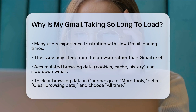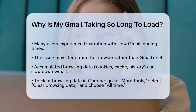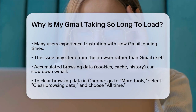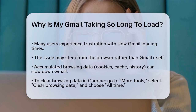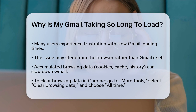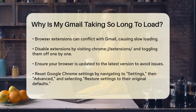One common issue is accumulated browsing data. Over time, your browser collects cookies, cache, and browsing history, which can slow down Gmail. To clear this data, open Google Chrome, click the three-dot icon, select More Tools, and then Clear Browsing Data. Choose All Time in the Time Range section, check the boxes for browsing history, cookies, and cached images, and click Clear Data.